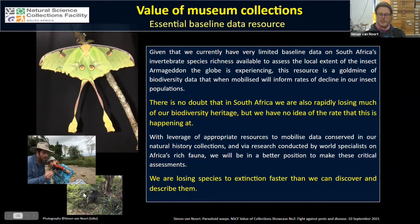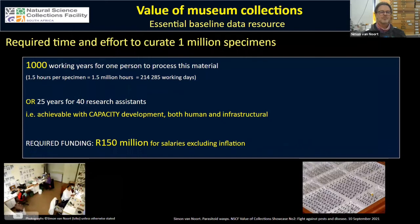With leverage of appropriate resources to mobilize this data and through research conducted by international specialists, we will be in a far better position to make these critical assessments. We need to understand that we're losing species to extinction faster than we can discover and describe them — it really is a race against time.